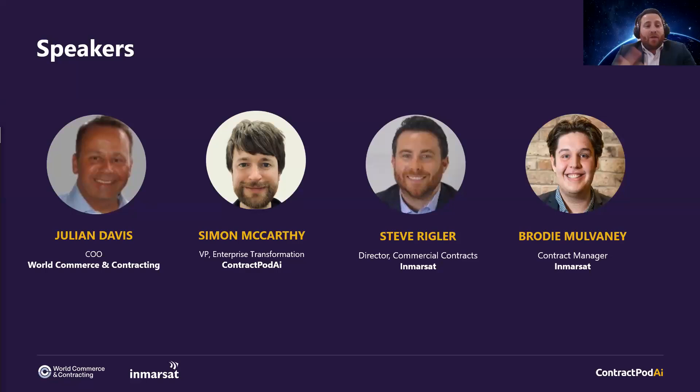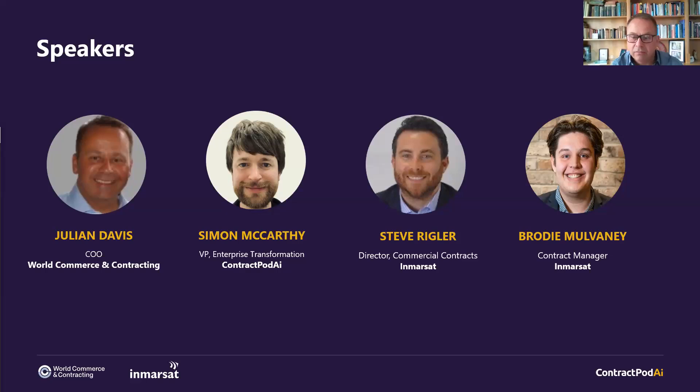And if we can come across to you, Steve. So Steve Iglett, nice to meet you all, Director of Commercial Contracts at Inmarsat. I've been at Inmarsat for about coming up to four years now, but I've been drafting and negotiating contracts well over a decade. So this is somewhat my bread and butter.